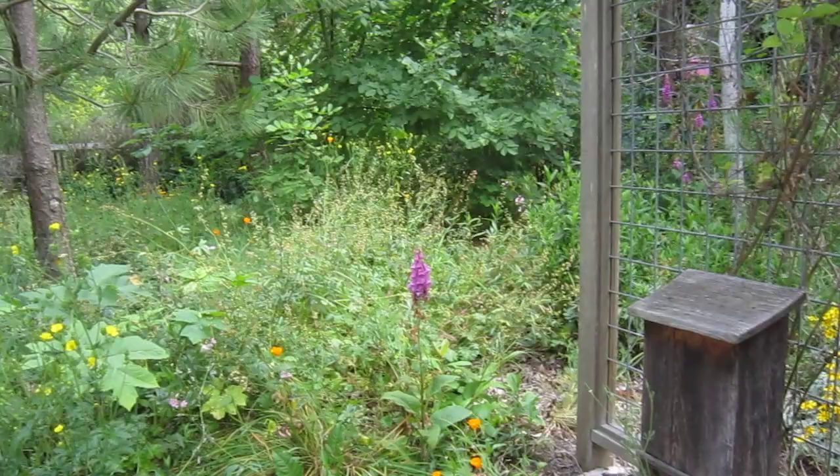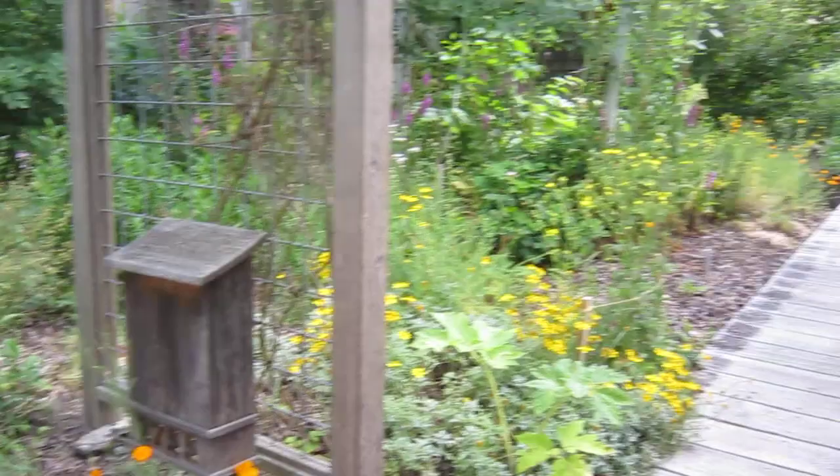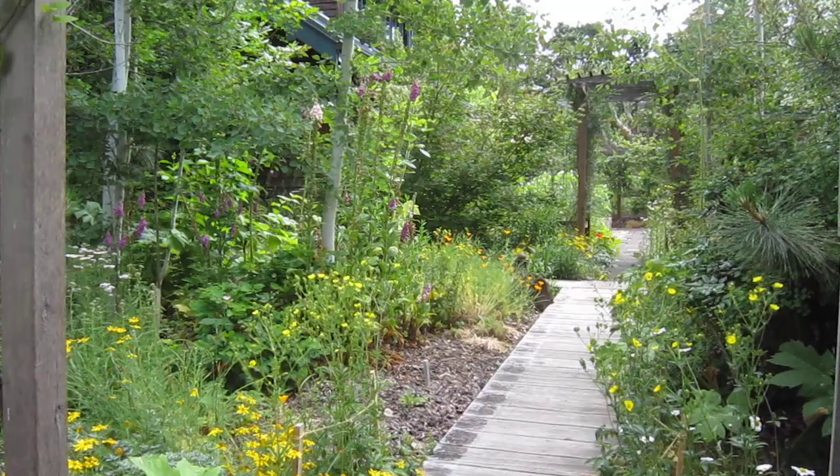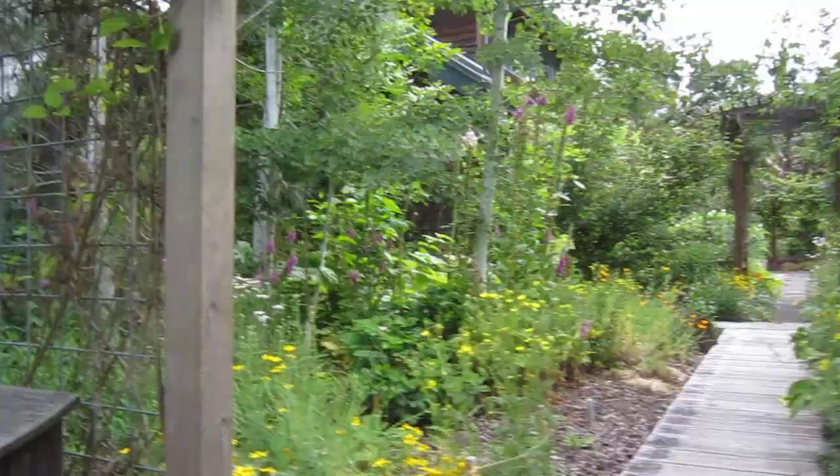The view from the bench out front. The checker mallow is finished — there were spikes of pink flowers over there. The small yellow flowers down there are Oregon sunshine still blooming, and then the others are what's called slender cinquefoil. There's some more oxeye daisies, foxgloves still in bloom. We'll walk up to the front porch now.